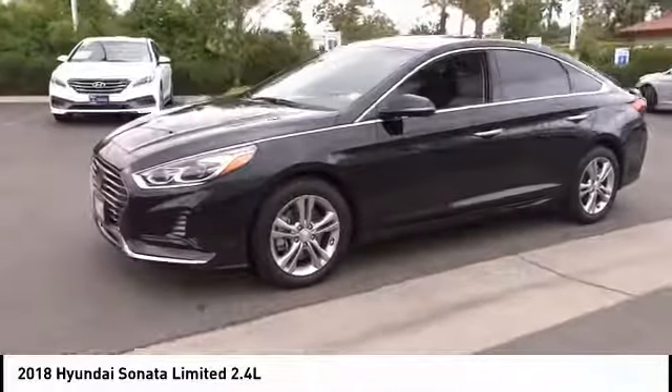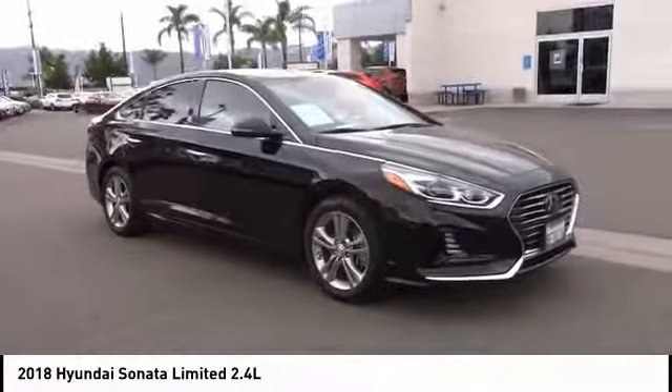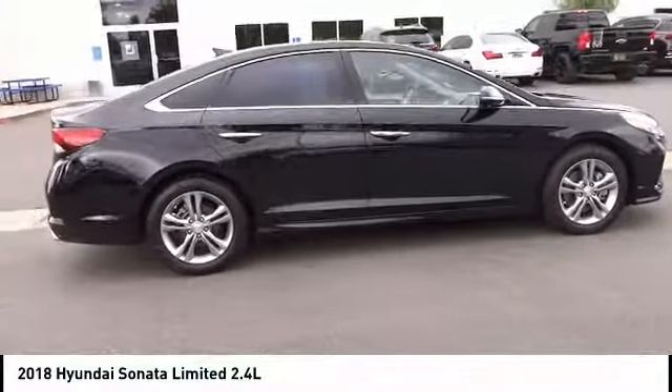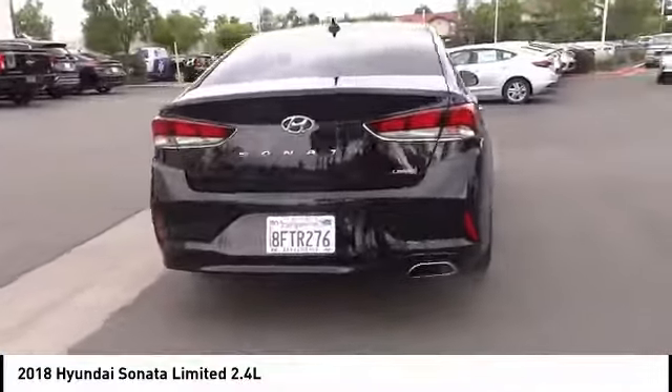This vehicle has less than 8,000 miles. Here are some of this vehicle's great options: panoramic sunroof, electronic parking brake, electronic stability control, wheel locks, brake assist, traction control, remote keyless entry, power moonroof, ventilated front seats, and speed control.